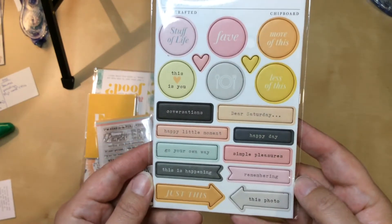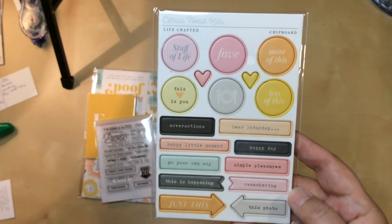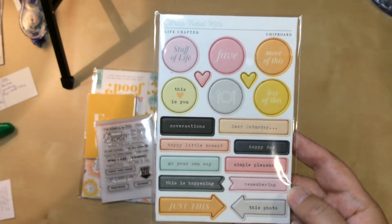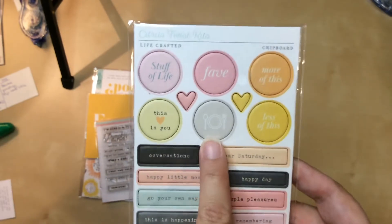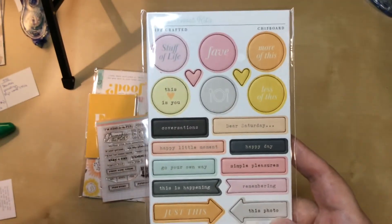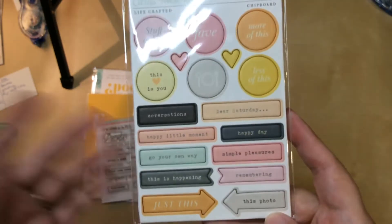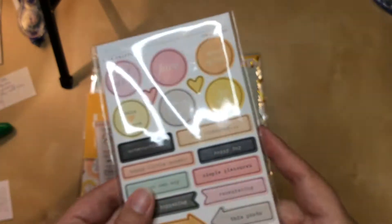Here's the rest of the chipboard. These are pretty simple phrases — they don't speak Thanksgiving to me, which is good. I love this one — it's got a food plate. And I always use food stuff for my travels because I like to eat at new places when I travel, so I'm sure I can make use of these.